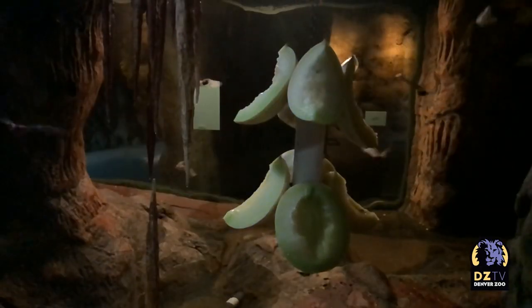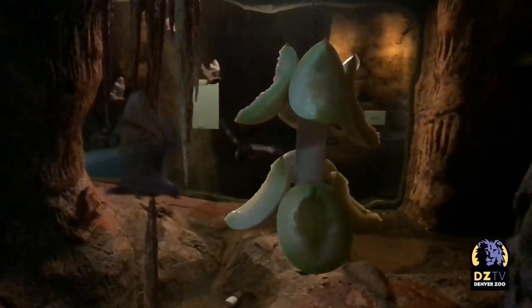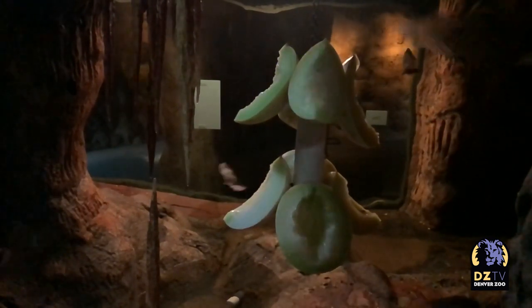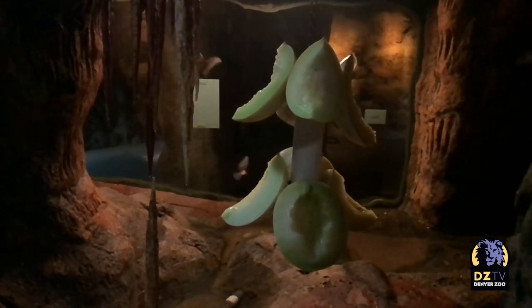Yeah, I'm Troy. I've been at Denver Zoo for coming up on seven years and I've been caring for the bats for pretty much all of those seven years. I am a reptile guy through and through, but I've always had an interest in bats, and ever since working with them I've really developed a love and passion for them. I tell people they haven't lived until they've had a baby bat wrapped around their finger.